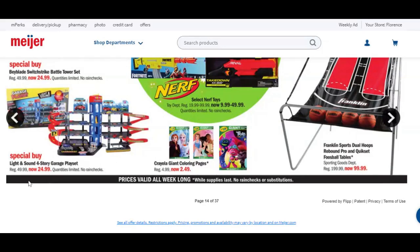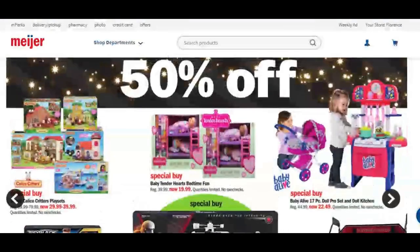The Light and Sound 4-Story Garage Play Set is normally $50, now $25. Giant Crayola coloring pages used to be $5, now $2.50 — and those things are huge. Franklin Sports table that's normally $200 is now $100 — huge savings, very sweet.